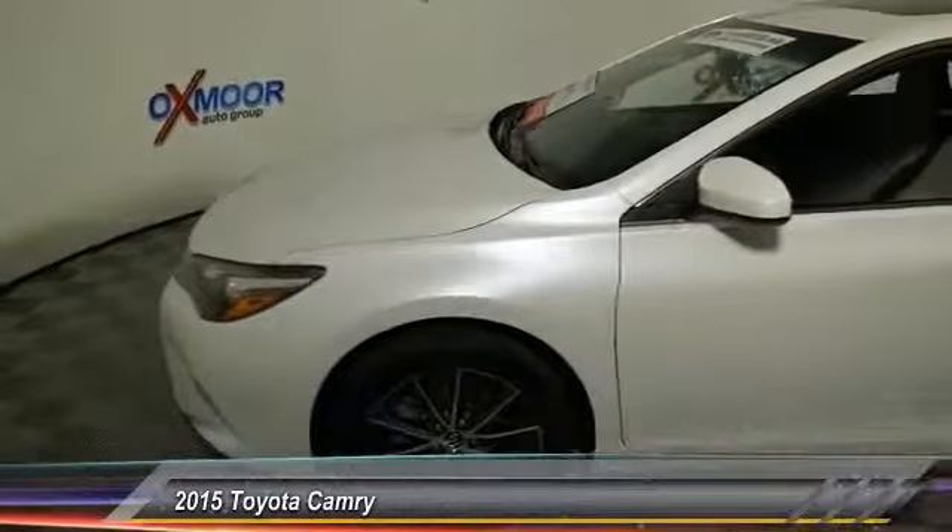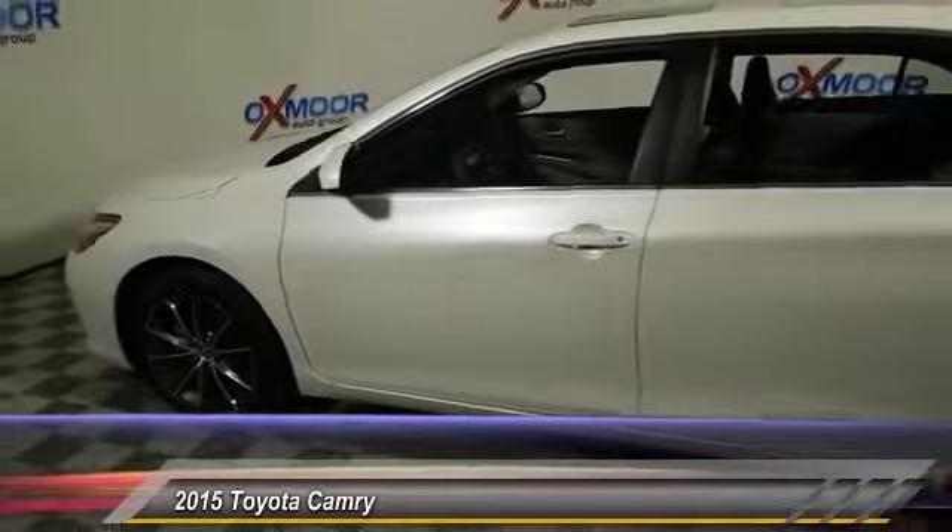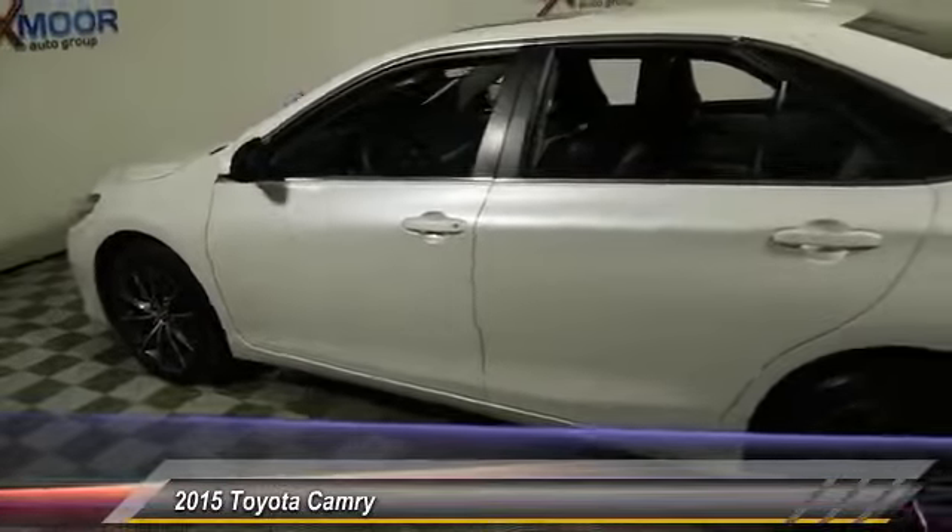The 2015 Camry. Toyota Camry is an affordable mid-sized car, reliable and a great comfortable commuter car.